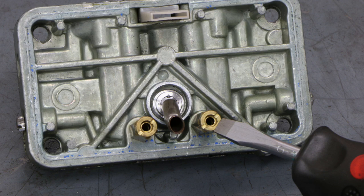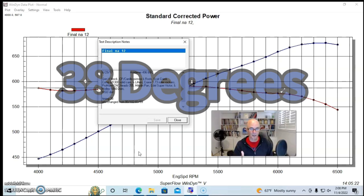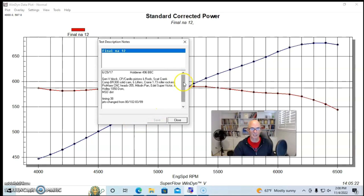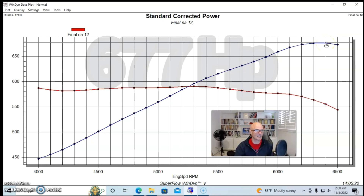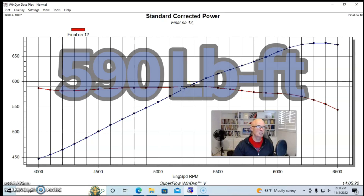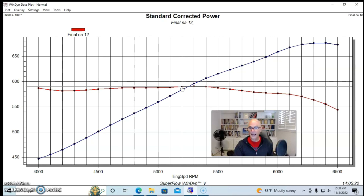We had an Edelbrock Super Victor intake manifold with a 1050 Dominator carburetor. We adjusted the jetting and timing — this thing ran best with 38 degrees of total timing naturally aspirated, run on 91 pump gas. We made jetting changes to optimize, used an MSD billet distributor, and adjusted the lash. Naturally aspirated, our 496 produced a peak of 676.5 horsepower and peak torque of 589.7 foot-pounds — very flat torque curve — at 5,200 RPM.